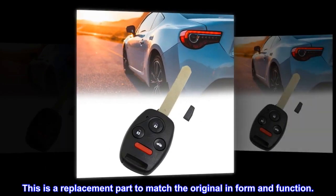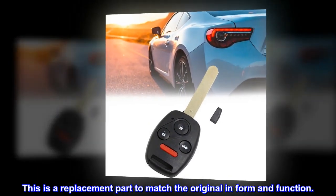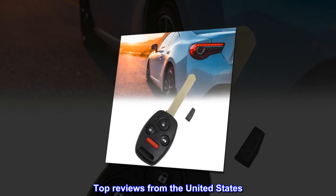This is a replacement part to match the original in form and function. Top reviews from the United States.